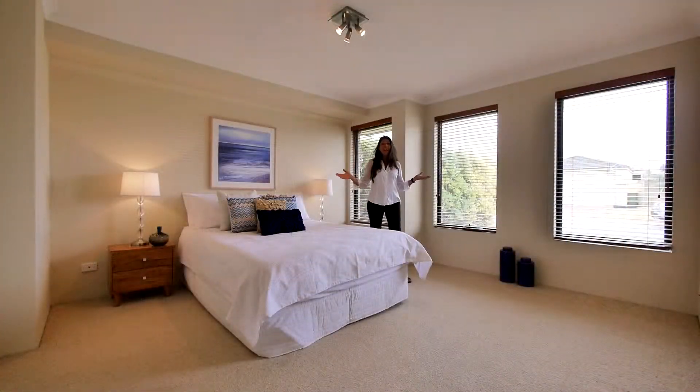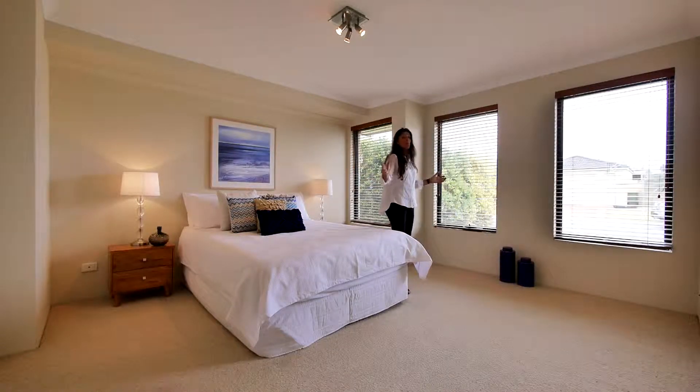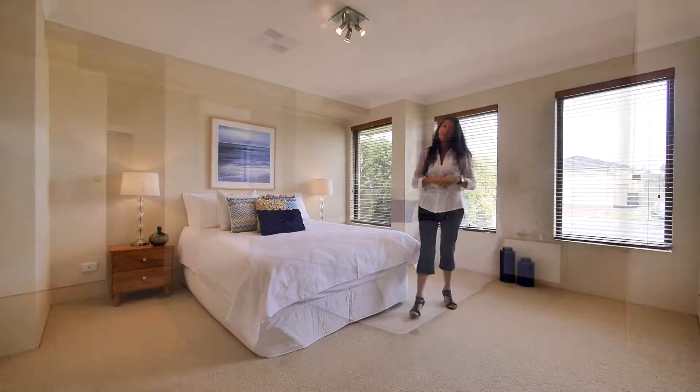What a fantastic master suite — it's huge. This is a queen-size bed and you've still got plenty of room to walk around and stacks of room for more furniture. And it's separate from the other three secondary bedrooms.